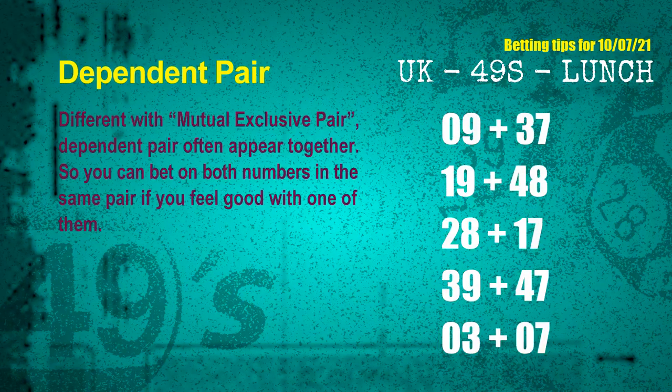Some numbers are mutual exclusive, and some are dependent. Numbers in the same dependent pair you can bet on both, because they are often drawn in one draw. The dependent pairs for next draw are: first pair — 09 and 37; second pair — 19 and 48; third pair — 28 and 17; fourth pair — 39 and 47; fifth pair — 03 and 07.